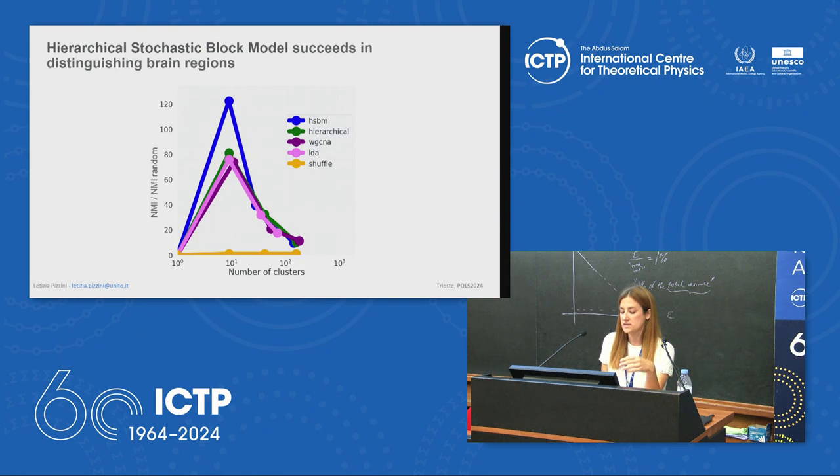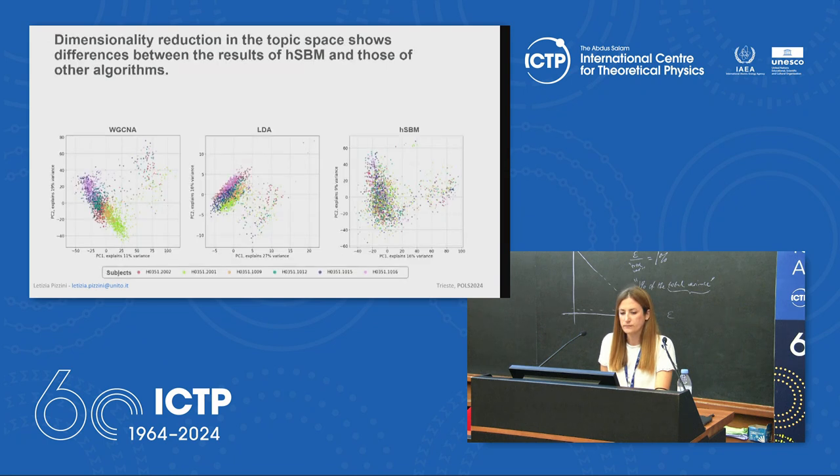Across different numbers of clusters and levels of resolution, hSBM outperforms classical algorithms including LDA (Latent Dirichlet Allocation) — a widely used topic modeling algorithm — and WGCNA (Weighted Gene Co-expression Network Analysis), a classical clustering algorithm for transcriptional data analysis. hSBM shows remarkable ability in segregating different brain regions and structures considering only the gene expression patterns of the corresponding samples.